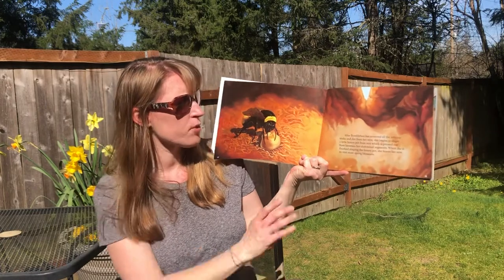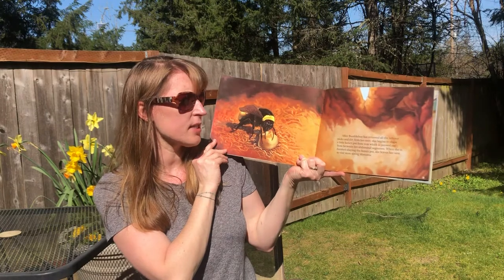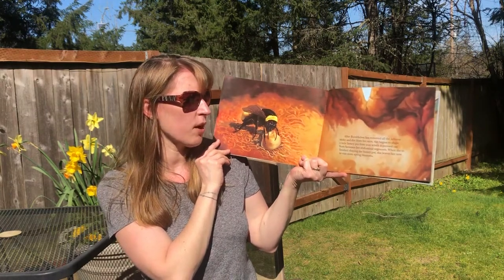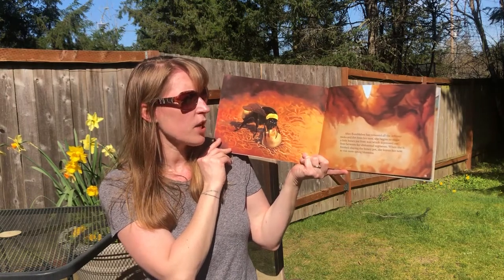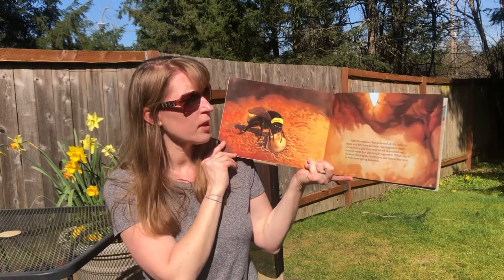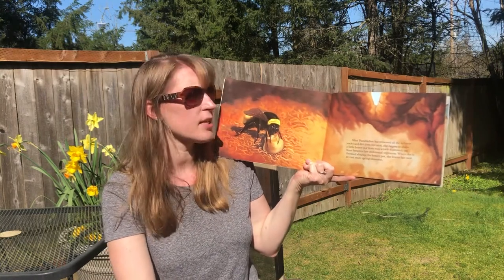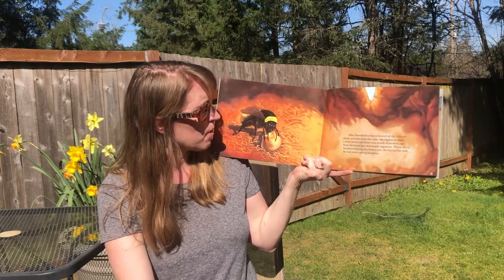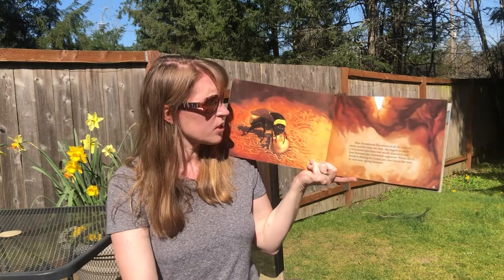After Bumblebee has removed all the leftover sticks and dirt from her nest, she begins to shape a little honey pot from wax which is pressed out from between her abdominal segments. When she is finished shaping the honey pot she leaves her nest to visit more spring blossoms. So now we know how she cleaned her nest — she took all the sticks and dirt out of it. It probably took her a long time because she's not very big.